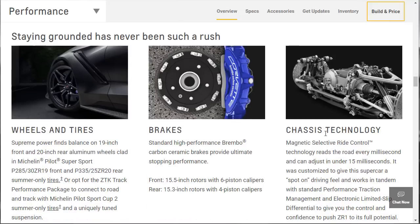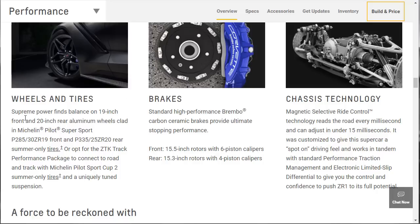Wheels and tires — let's look at the brakes and chassis technology. This car rides on 19-inch wheels on the front and 20-inch aluminum wheels in the back, on Michelin Pilot Super Sports: 285-30s up front and 335-25-20s out back. Big summer tires only. Or if it's the ZTK track package, you get a different set — the Michelin Pilot Sport Cup 2. On the brake package, it's standard high-performance Brembo carbon ceramic brakes: 15.5-inch rotors up front and 15.3s in the back.